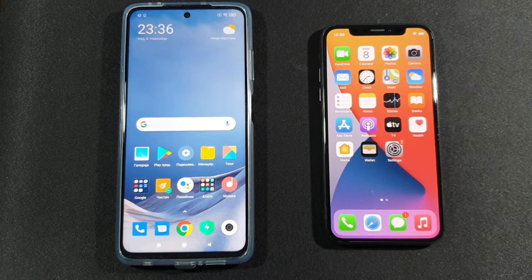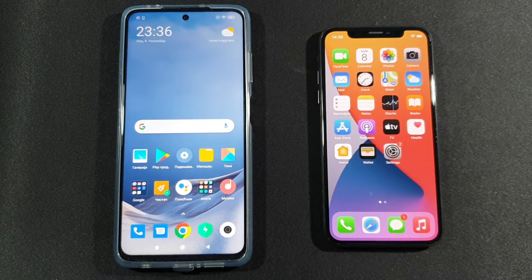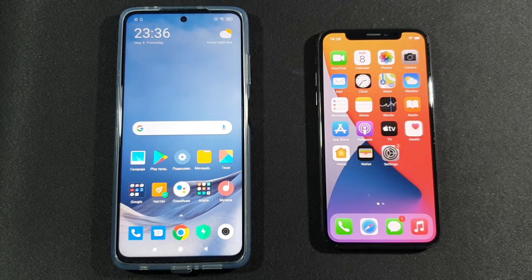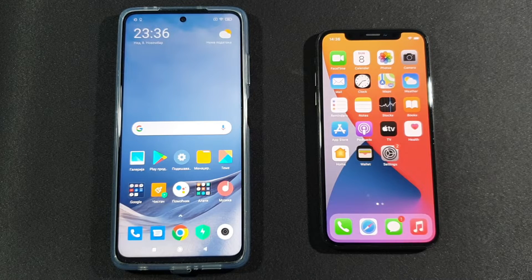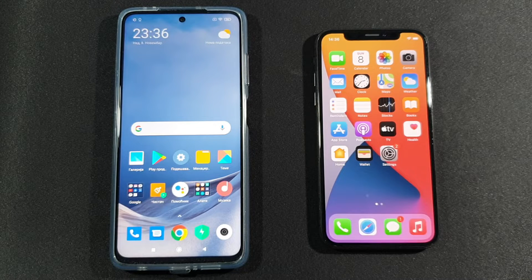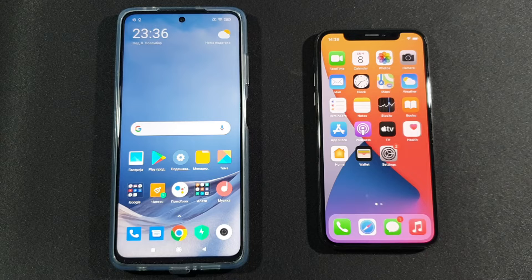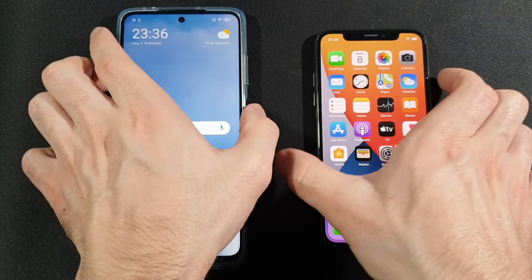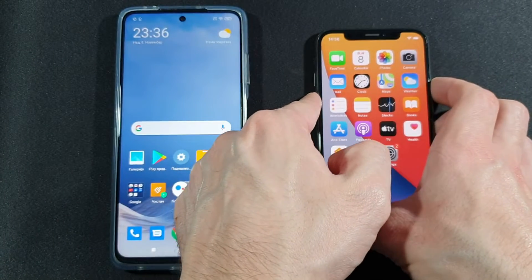Hello guys, welcome to my channel. I'm a mobile freak and today we will test these two devices. On the left side is Xiaomi Poco X3 with 6 GB of RAM and 64 GB of internal storage, compared to iPhone X with 3 GB of RAM and 64 GB of internal storage. We will turn them both off and then turn them on at the same time.